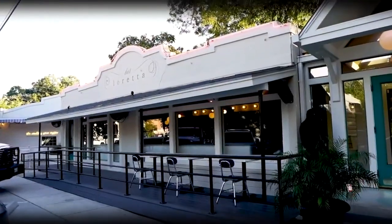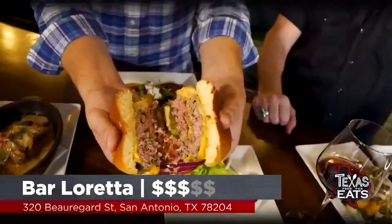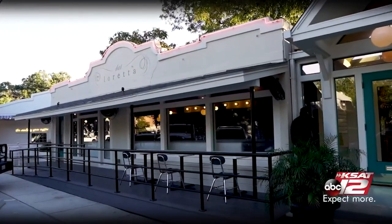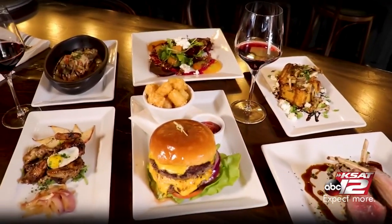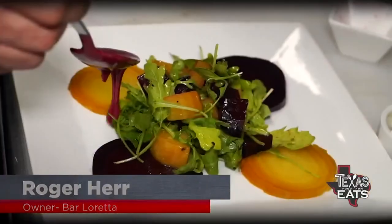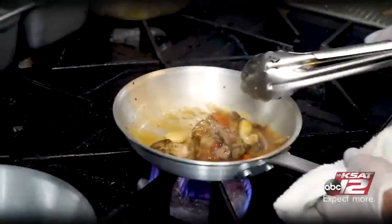Welcome back to Texas Eats. Now we're here in Southtown in San Antonio to check out a restaurant serving up dishes inspired by Texas. Let's go inside Bar Loretta. Joining us now is Roger Hur, the owner out here at Bar Loretta. Southtown is having a big resurgence right now and you guys have been open for a couple of months, elevating the menu scene in this area. What's the inspiration behind the menu?